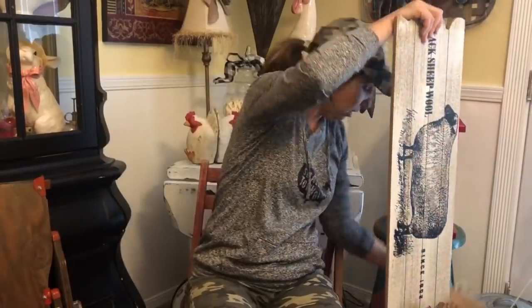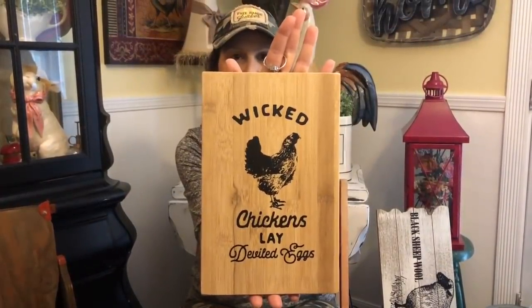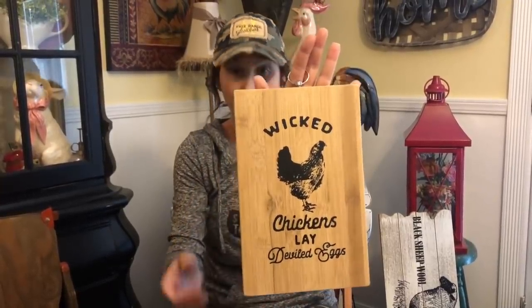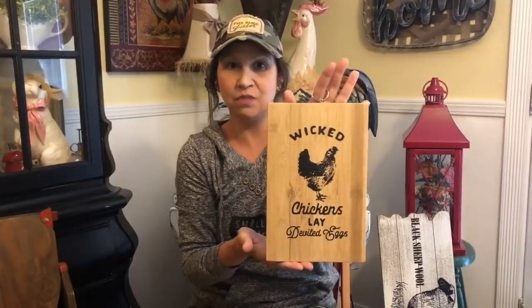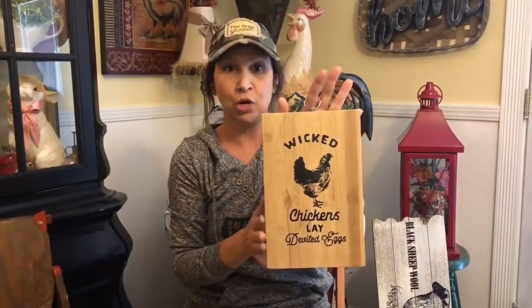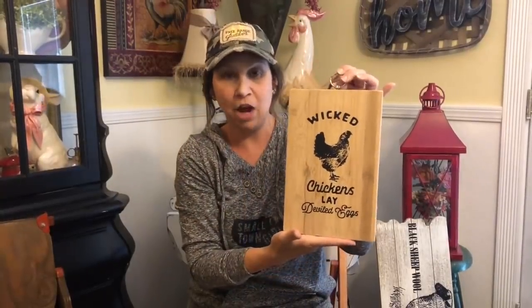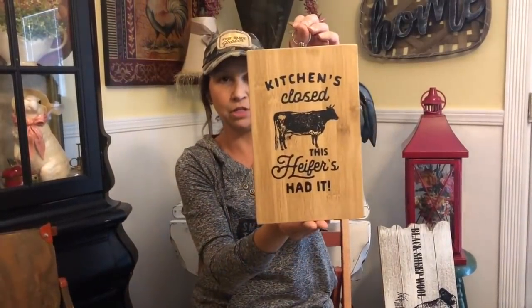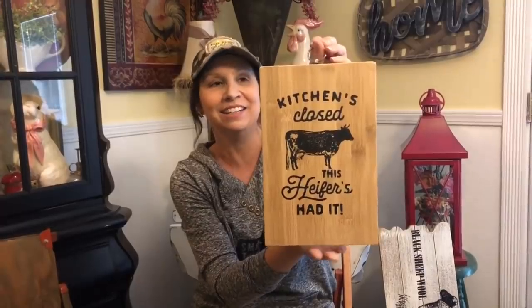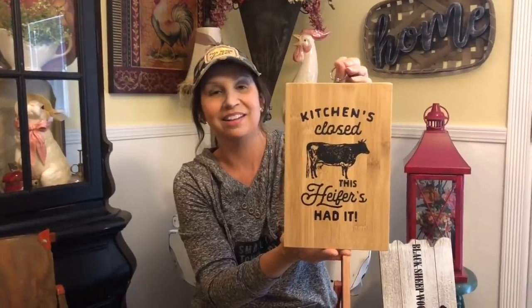We also have these cute cutting boards. On one we did 'Wicked Chickens Lay Deviled Eggs' in Chalk Couture — really cute on a two or three tiered tray with some smaller pieces, or on your counter, or hung in your kitchen from the ring. The other one says 'This Heifer's Had It' — perfect since our kitchen is closed tonight and my husband said he'll bring us home something to eat!